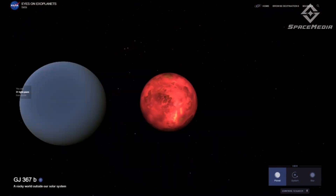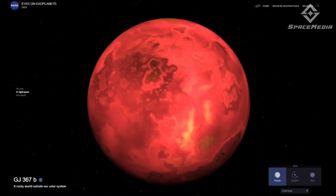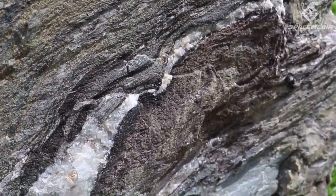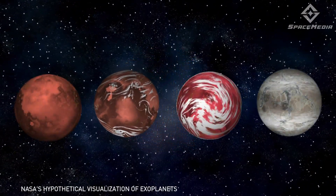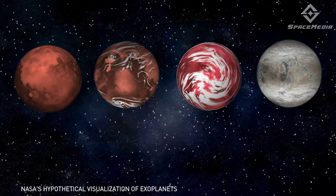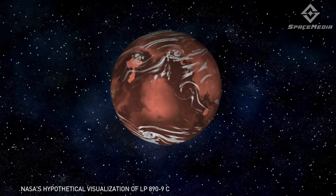Terrestrial planets are exoplanets the size of Earth or smaller. These planets are primarily composed of metals or silicate rocks, like the ones used to create glass and jewelry. Last but not the least is super-Earth. Generally speaking, these are known as being lighter than Neptune but more massive than Earth. An atmosphere may or may not exist between them.